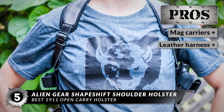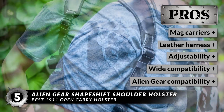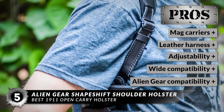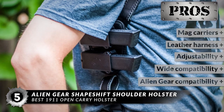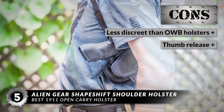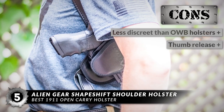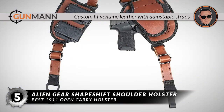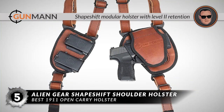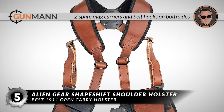Its pros are: it has mag carriers, it has a comfortable leather harness, it has adjustable height and cant angle, it has a custom fit for a wide range of handguns, and it's compatible with other Alien Gear accessories. However, it's less discreet than OWB holsters, and some buyers had to modify the thumb release. Bottom line: it uses custom fit genuine leather with adjustable straps, it's a shape-shift module holster with level 2 retention, and it has two spare mag carriers and belt hooks on both sides.